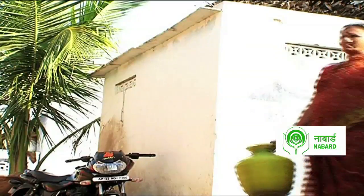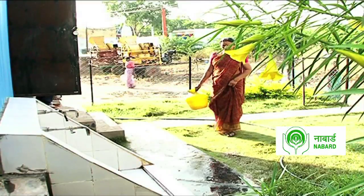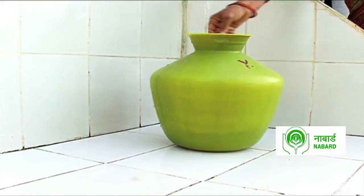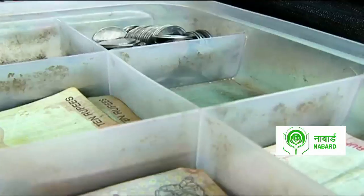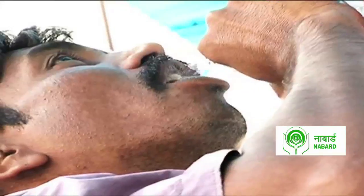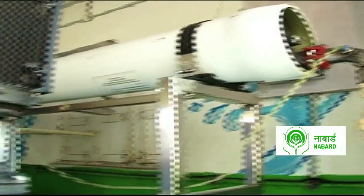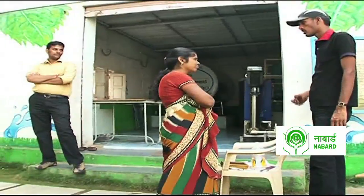The plant is installed within 30 days of the agreement between the Gram Panchayat and Smart Aqua. The company then maintains the plant and creates awareness about safe water in the village. Since its inception, Karunakara Reddy and his team have successfully served more than 2,000 communities and installed over 600 water treatment plants, empowering and educating village communities across Andhra Pradesh.